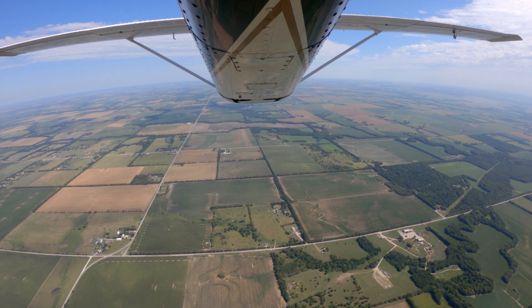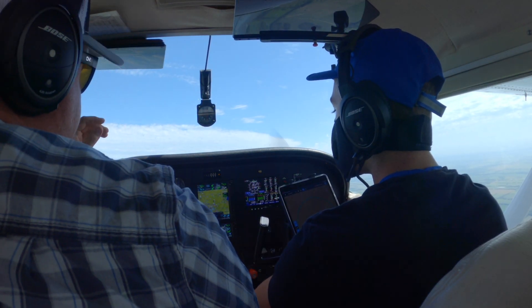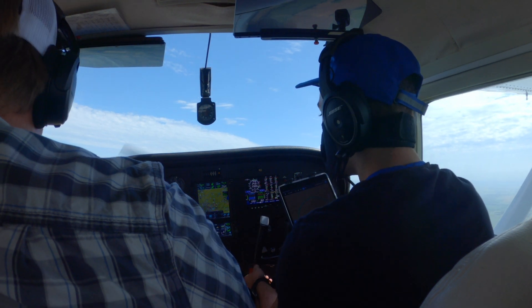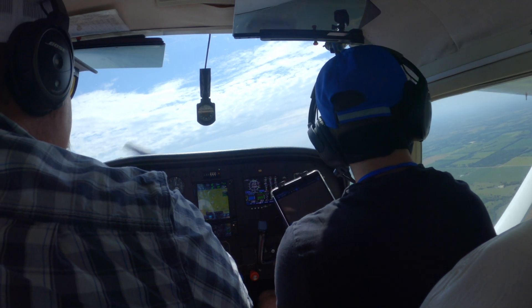And what's the power setting here? Come down to 25 inches of manifold pressure at 2300, and pull the fuel flow back to 16 gallons an hour indicated right here. Oh, I can see why people like the 180.